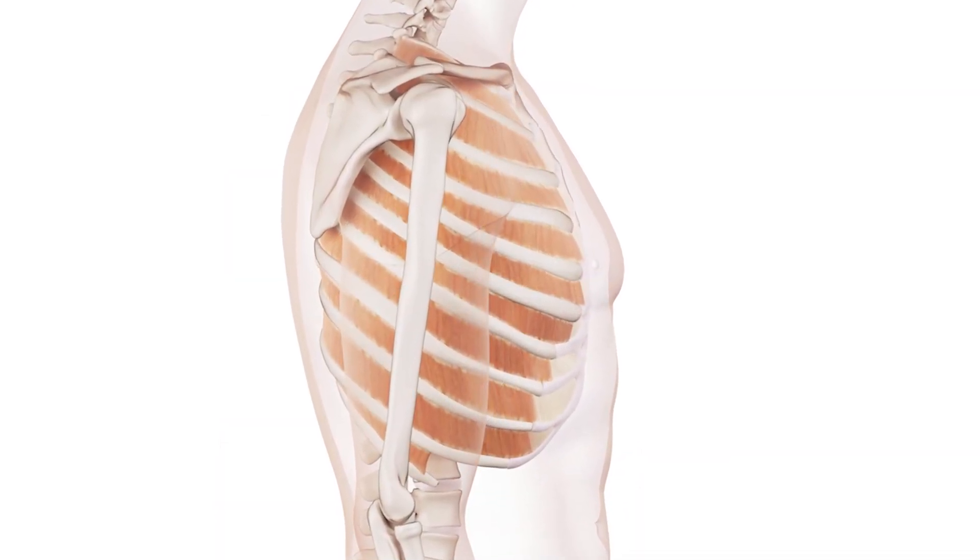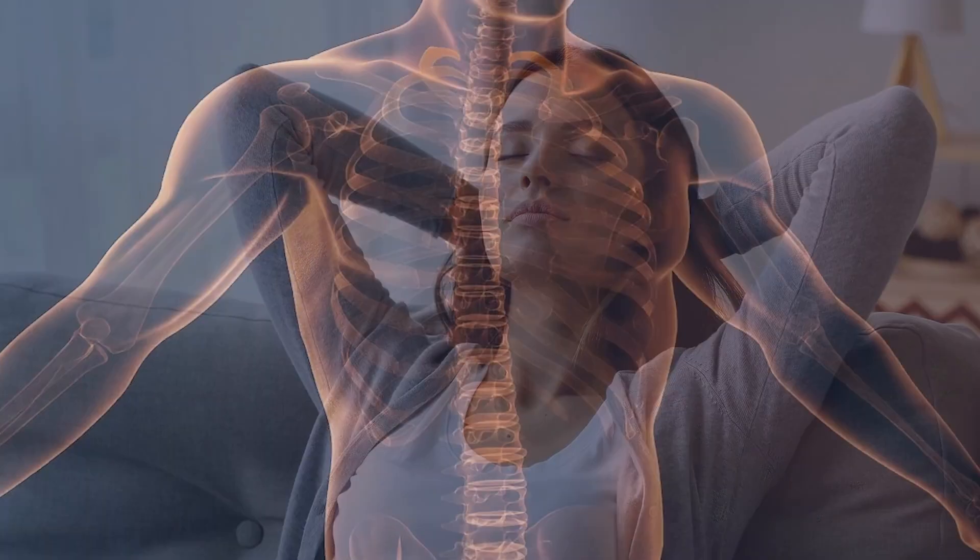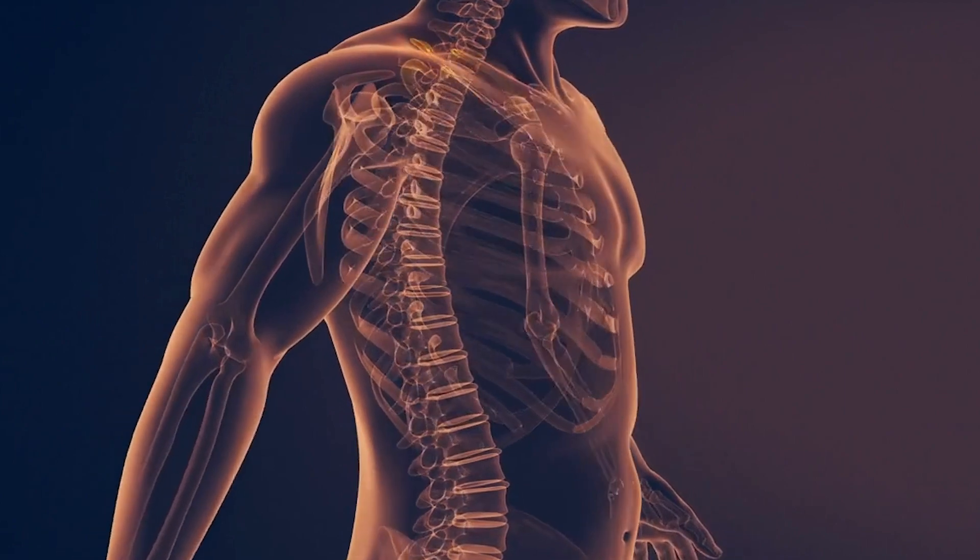These muscles help the ribs to raise up when you breathe in, and as you breathe out, they will help the ribs drop down to help you expel air. So they are muscles of respiration.